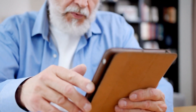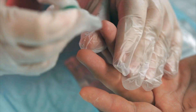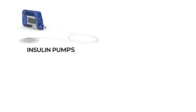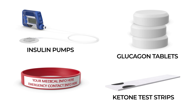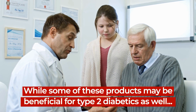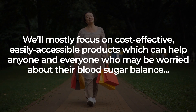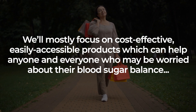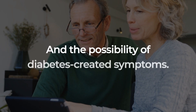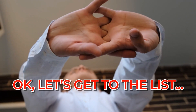Before we get to this list, let's just quickly note that there are a range of essential products specifically designed for type 1 diabetics, including insulin pumps, glucose and glucagon tablets, ketone test strips, and medical alert bracelets. While some of these products may be beneficial for type 2 diabetics as well, we'll mostly focus on cost-effective, easily accessible products which can help anyone and everyone who may be worried about their blood sugar balance and the possibility of diabetes-created symptoms.